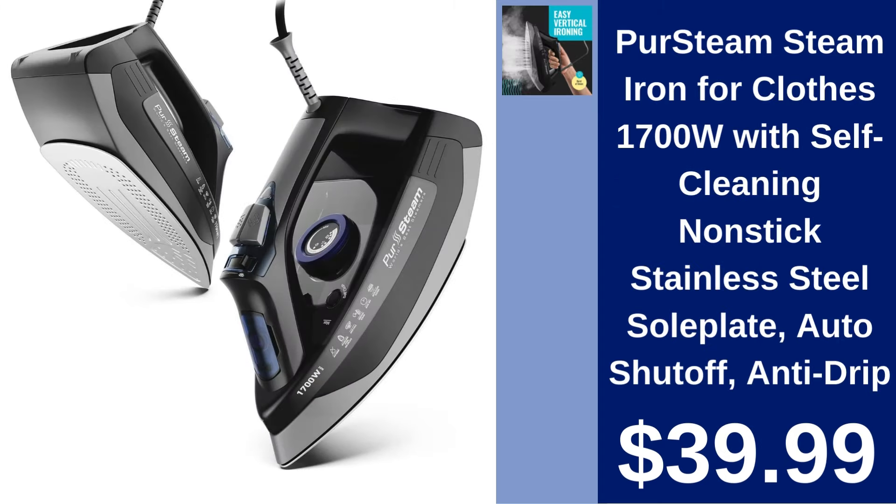Per Steam 1700W Steam Iron for Clothes. Achieve crisp, clean clothes with the Per Steam Steam Iron. Features a self-cleaning stainless steel soleplate for $39.99.